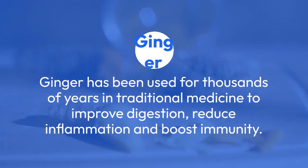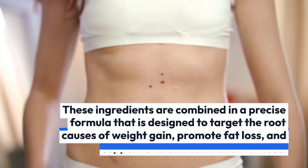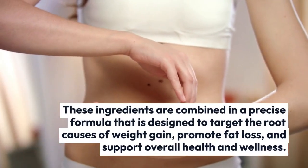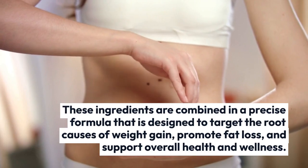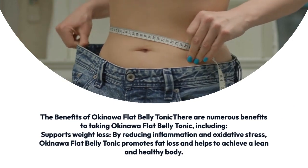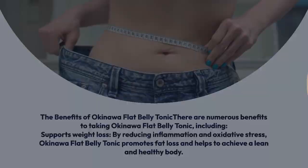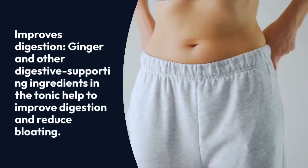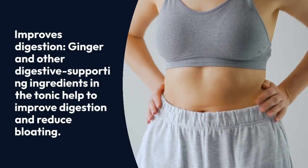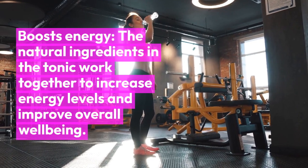Capsaicin is the compound that gives hot peppers their spiciness, and has been shown to boost metabolism, reduce hunger, and promote weight loss. Ginger has been used for thousands of years in traditional medicine to improve digestion, reduce inflammation, and boost immunity. These ingredients are combined in a precise formula designed to target the root causes of weight gain, promote fat loss, and support overall health and wellness.